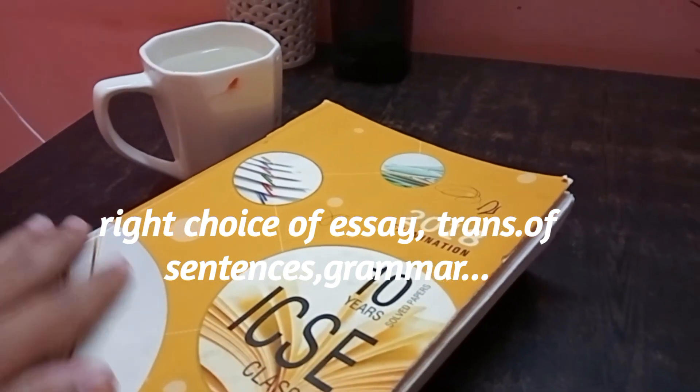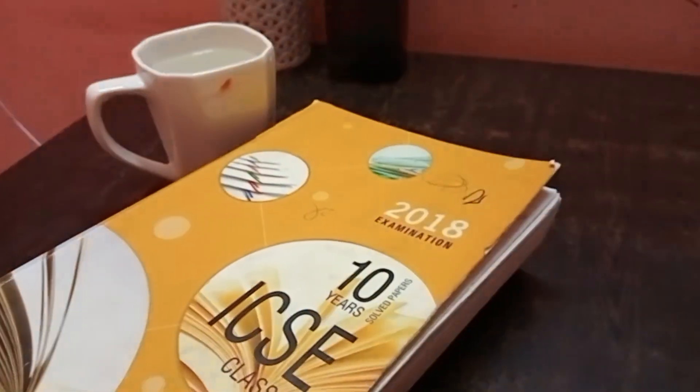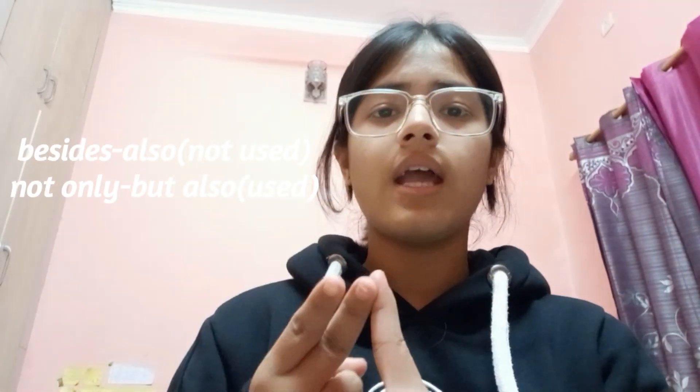As I always say, don't take English language lightly — otherwise it will take you lightly. For English language, you have to practice a lot of transformation of sentences and grammar portions, especially tenses and prepositions. Make sure which essay you are going to attempt — narrative and descriptive are the best. In transformation of sentences, we tend to make mistakes: never use 'also' with 'besides'; with 'hardly', use 'had' and 'when'; with 'no sooner', use 'than', not 'then'; and don't forget to put commas in between — that's a major mistake.